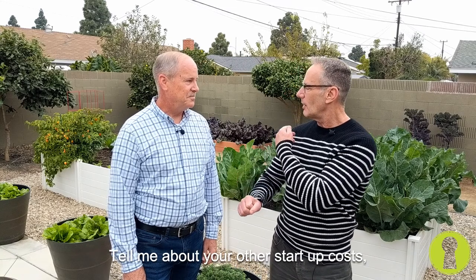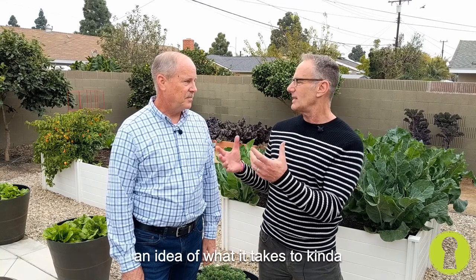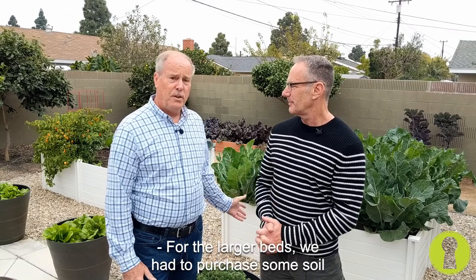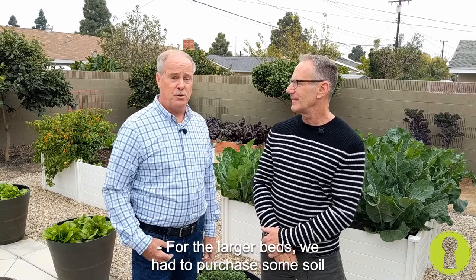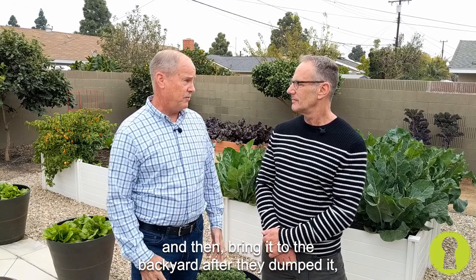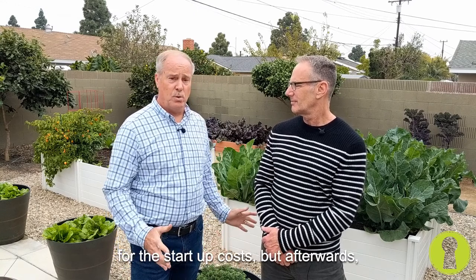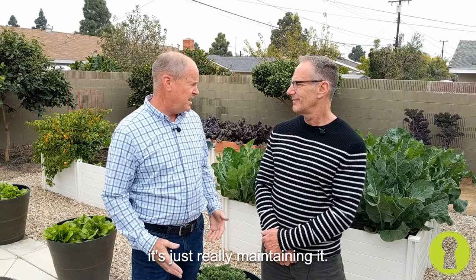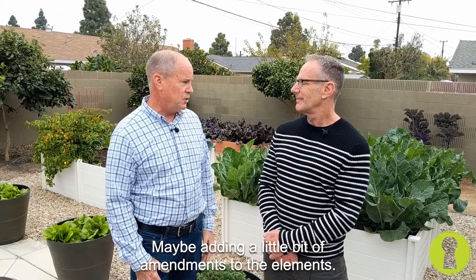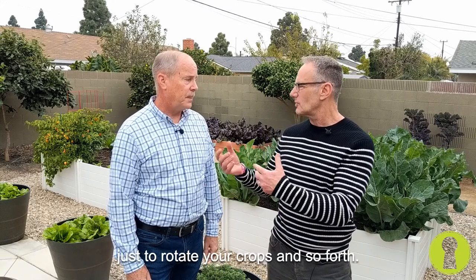Tell me about your other startup costs — your soil, your containers, and so forth — just give our viewers an idea of what it takes to start something like this. For the larger beds, we had to purchase some soil from a local company here in town and then bring it to the backyard after they dumped it, so that was a little bit more expensive for the startup costs, but afterwards it's just really maintaining it, maybe adding a little bit of amendments. You're amending the soil from time to time as you're rotating your crops, of course.